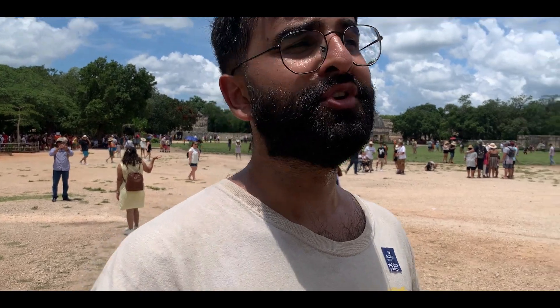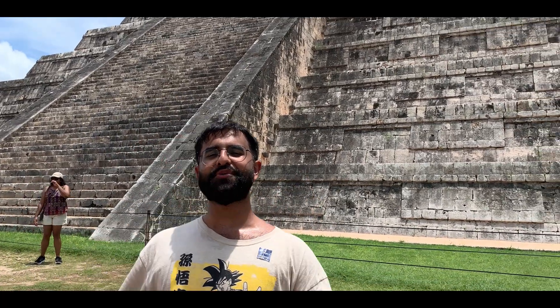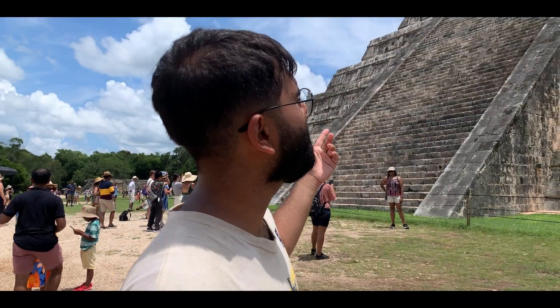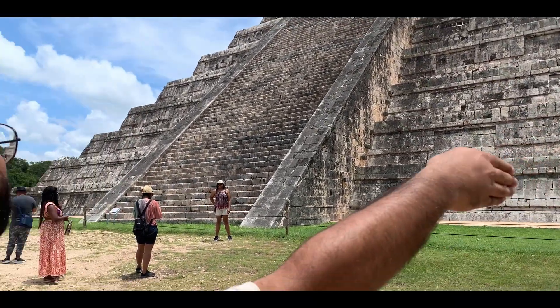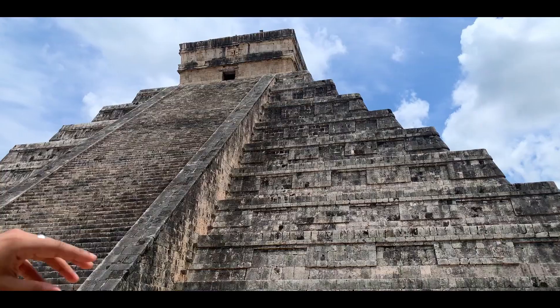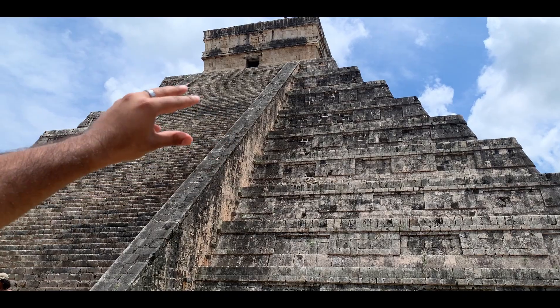Today we find ourselves in the Mayan temples — a temple that was built 2,000 years ago. This temple was apparently used as a calendar. As you can see, there are different ridges as it goes up; the sun would rest on the corners of each level.